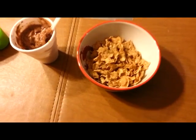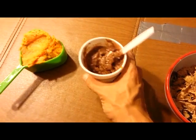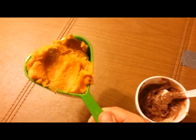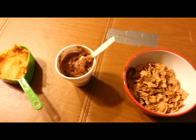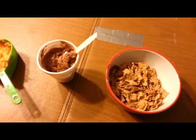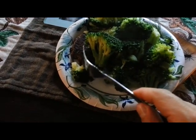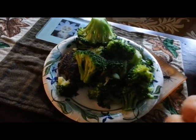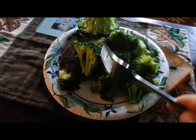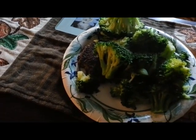Okay guys, this is post-workout: one cup of raisin bran, one scoop of casein, and one cup of sweet potatoes. One more meal to go — two days out. Last meal of the day: three ounces of lean hamburger meat and roughly four cups of broccoli. There it is. Don't forget to subscribe — I'll be having my one-day-out and day-of-competition vlogs, so see you guys then.